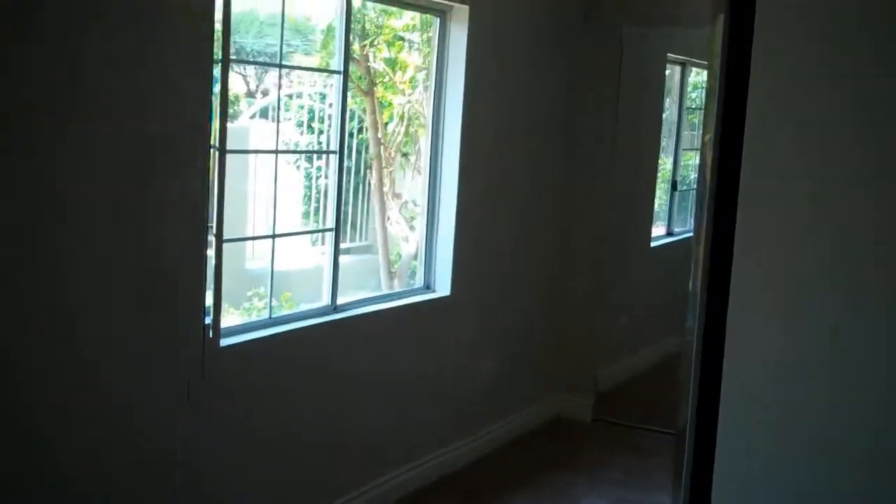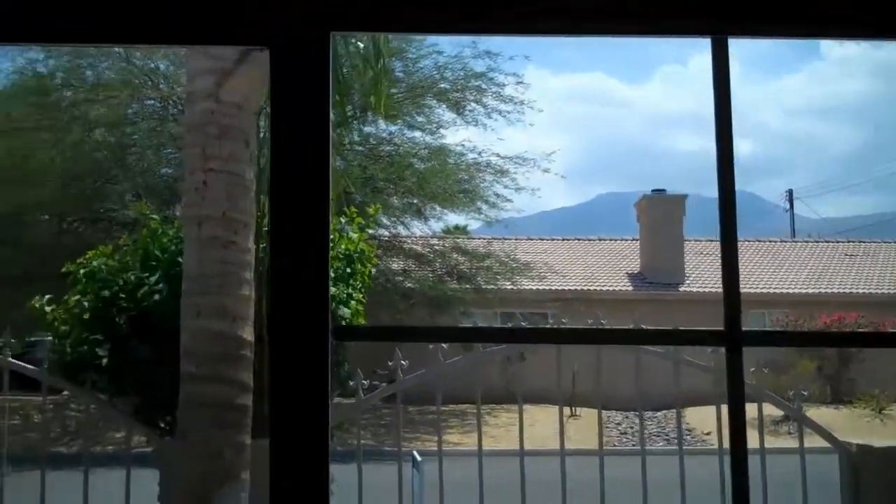And here's your master bedroom — spacious. You have two closets: one closet on this side. And look at your view right out — it's just what you get to wake up to. Mountain views.